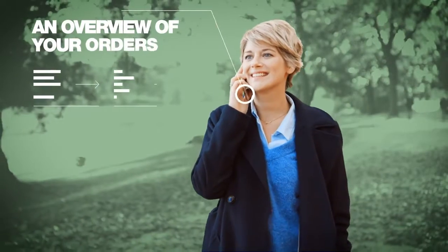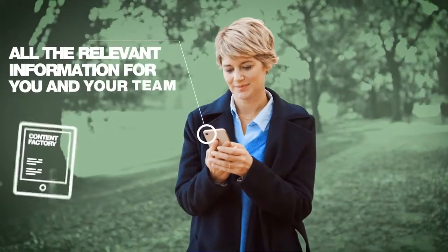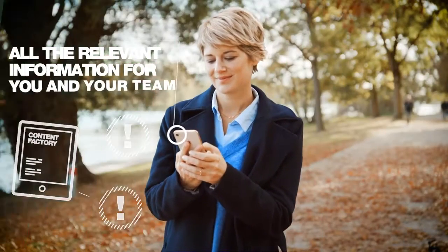LR My Office shows you the status of your orders and those of your team partners at one glance. In the LR My Office content factory, you will find important information on the development of your team partners and for welcoming beginners.